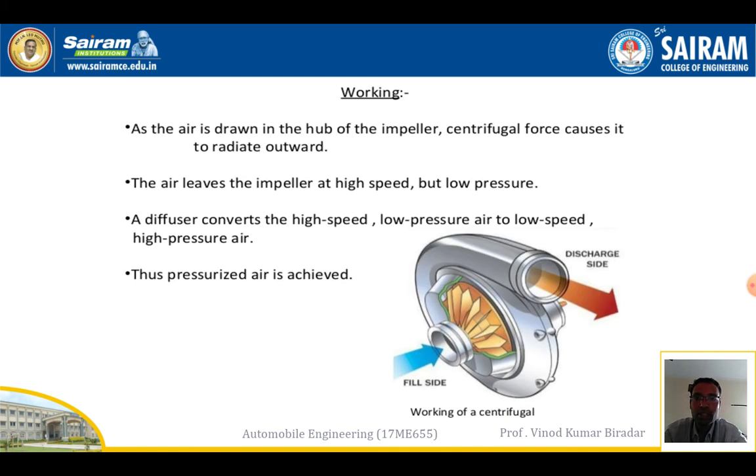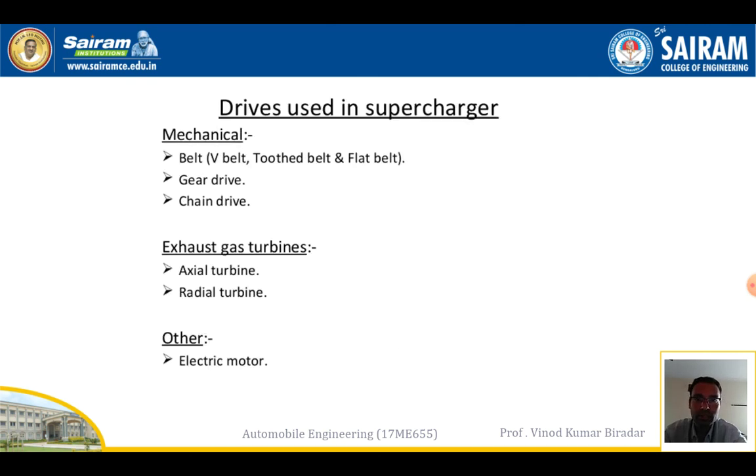In the centrifugal supercharger, air is drawn in at the hub of the impeller, and centrifugal force causes it to radiate outward toward the discharge side. The air leaves the impeller at high speed but low pressure; the diffuser then converts this high-speed, low-pressure air into slow-speed, high-pressure air. The rotor rotates, creating suction that draws air and passes it into the cylinder.